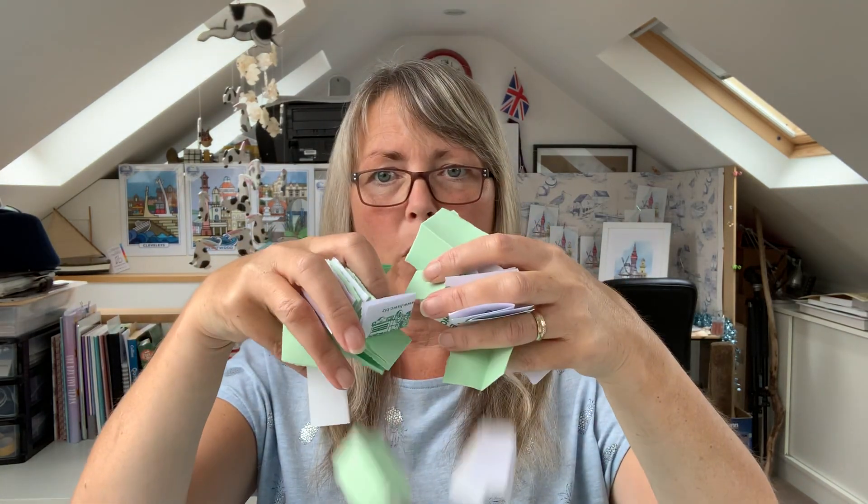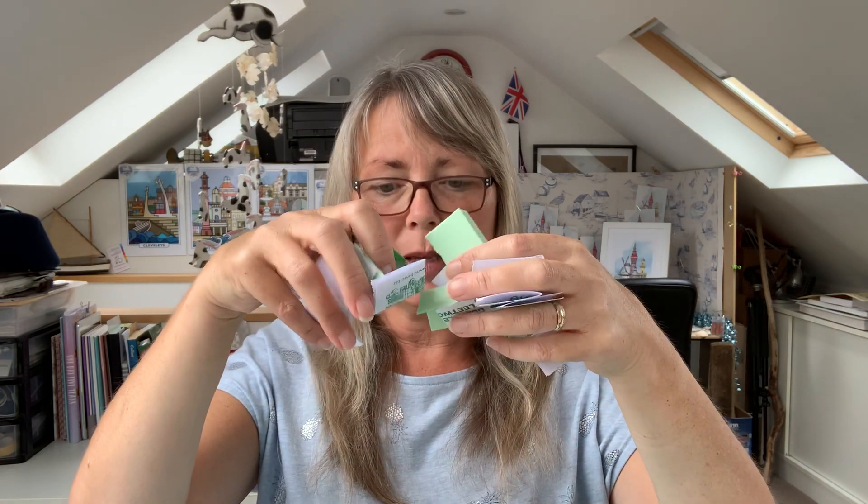I've written everybody's names on little pieces of paper, folded them up raffle ticket style, and put them into my lovely teal colour-coordinated box. In a moment we're going to draw a winner out and see who gets the lovely prize.